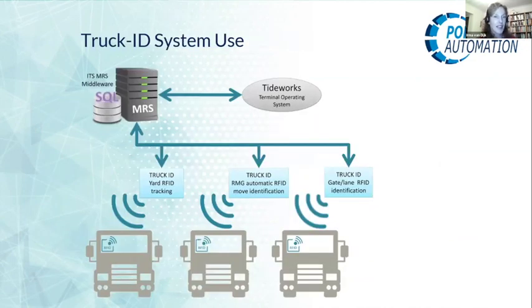Looking at the Truck ID system setup for Tuxpan — we connected to the Tideworks terminal operating system. We are experienced in integrating with all the leading terminal operating systems. In the middle you see the connection with the terminal operating system, to the left is the SQL database, and underneath are all the truck points for yard tracking, the automated crane, and gate and lane identification. Truck and tag data are contained in an SQL database, and the first step is a drive-through check station before entering the operation to avoid any issues. Truck data can also be manually updated by approved staff.